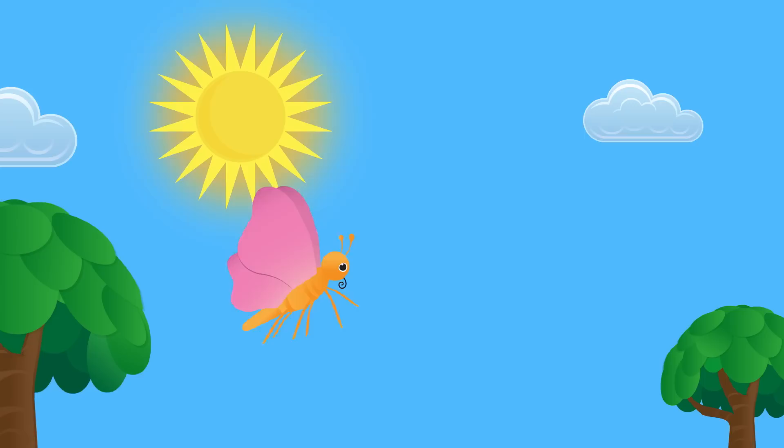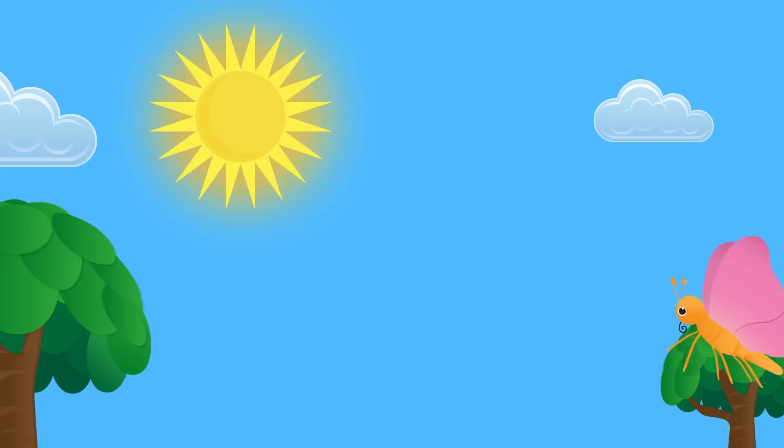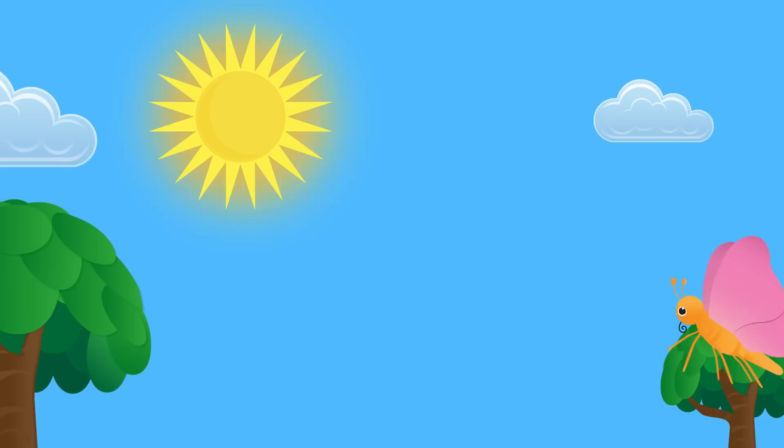A butterfly is a cold-blooded insect. They can fly if their temperature is 86 degrees. A butterfly has bones on the outside — the exoskeleton of the butterfly.